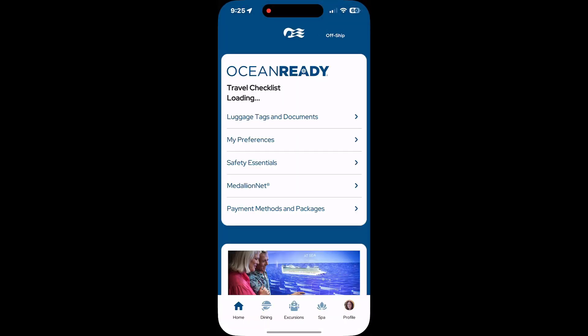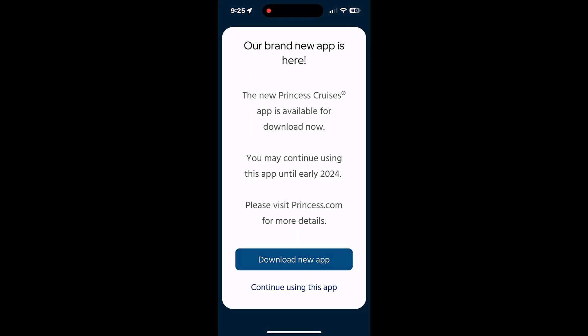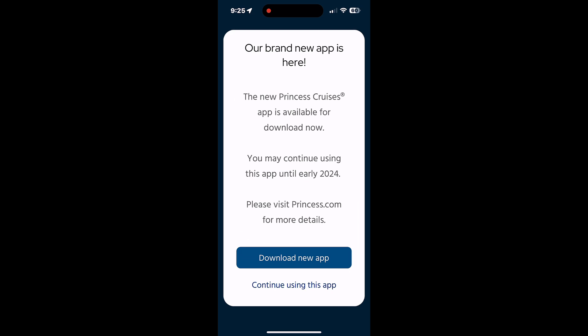The moment we've all been waiting for, the new Princess app has been released. When you launch the old one, it gives you a screen telling you the new app is available and you can go download it. You can also continue using the old app if you like, but this video is all about the new app, so let's go ahead and download it.